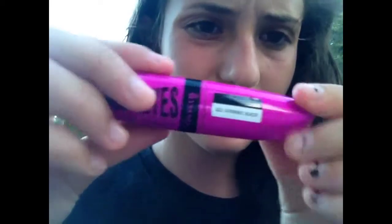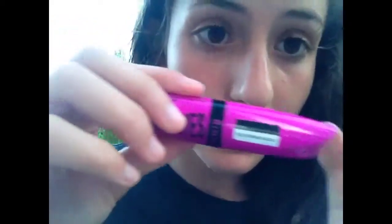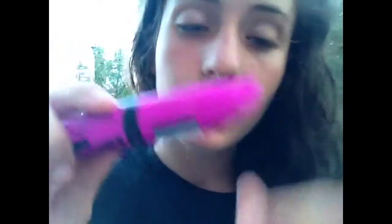Another mascara that I don't really use anymore, but if I need a backup, I use my Scandalize Show-Off Mascara — not waterproof, shade 003 Extreme Black. It's not bad, but it's just not my favorite — that's all I'm gonna say.